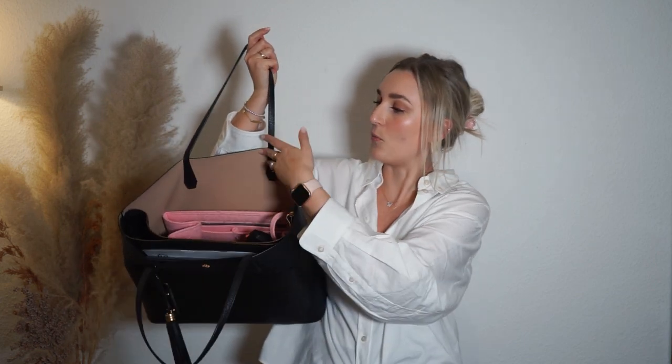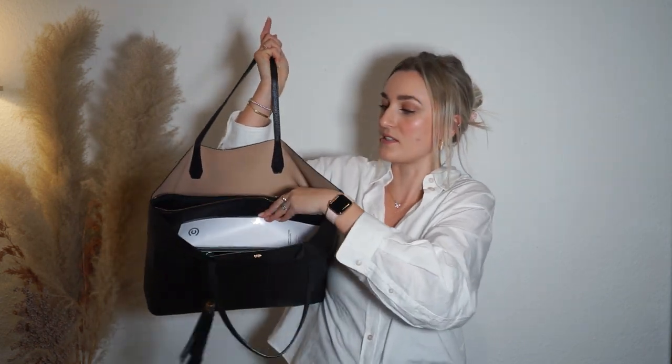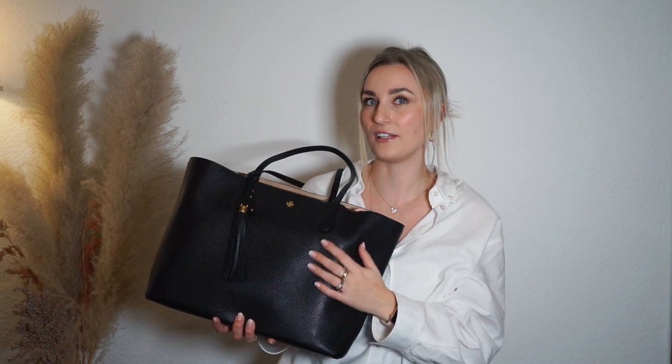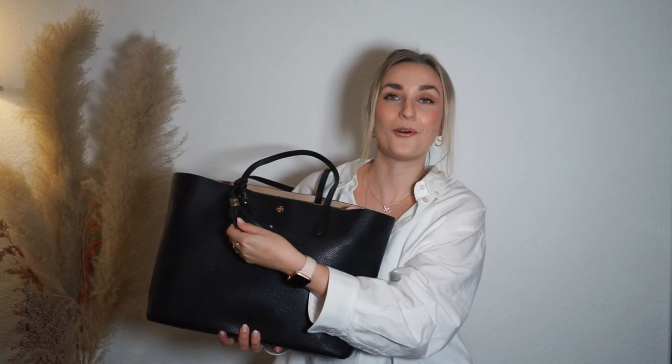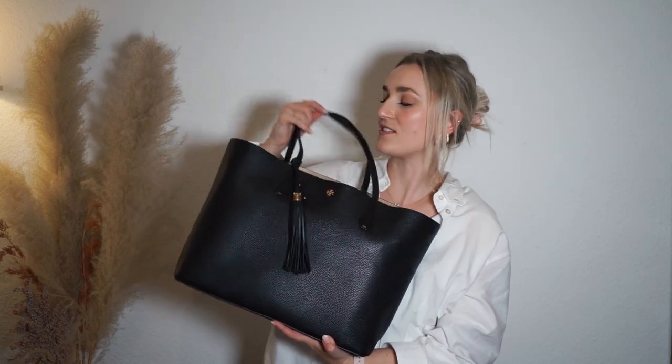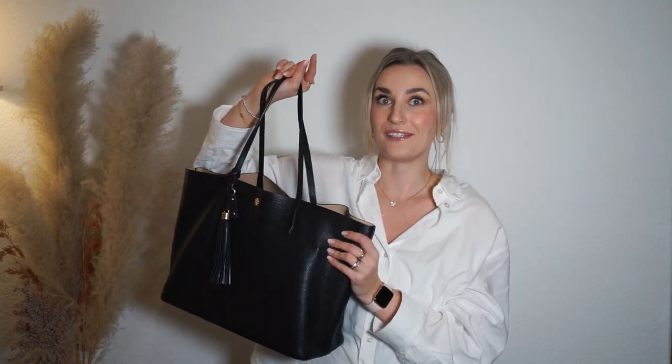It's really great because you have three compartments — one big compartment, one with a zip, and one in the back. It's perfect if you need to carry a laptop and everything else you need. I picked this up for around 200 euros. It's half leather but it's a grain leather, so it's quite scratch resistant. I put a little tassel on it to jazz it up, and it sits really nicely on my shoulder. I really love this for work.